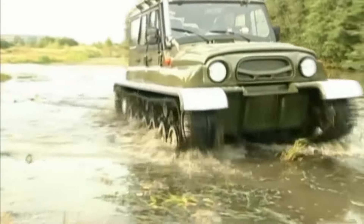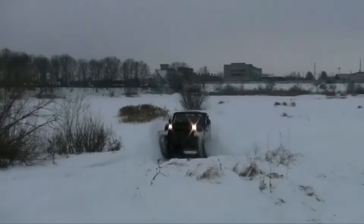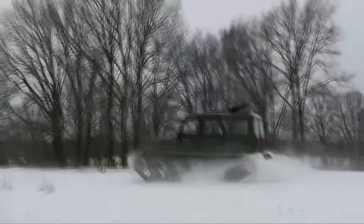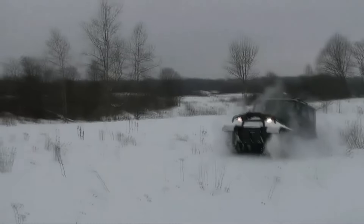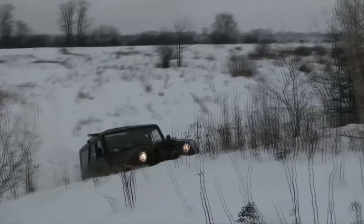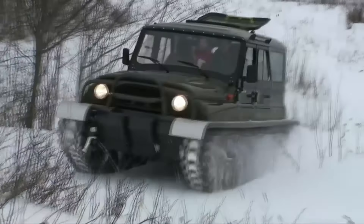The speed of movement on water is four to five kilometers per hour. The maximum speed on a hard surface is 50 kilometers per hour. Independent balanced torsion suspension with shock absorbers, high ground clearance of 400 millimeters, as well as rubber reinforced tracks 390 millimeters wide provide the all-terrain vehicle with good cross-country ability on rough and snowy terrain.